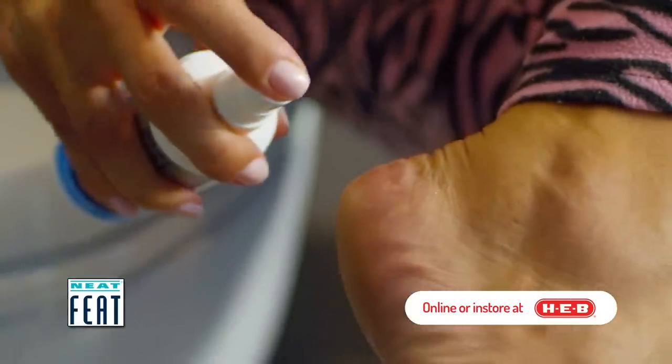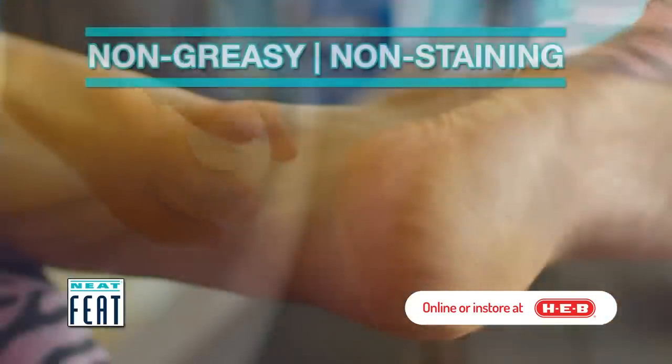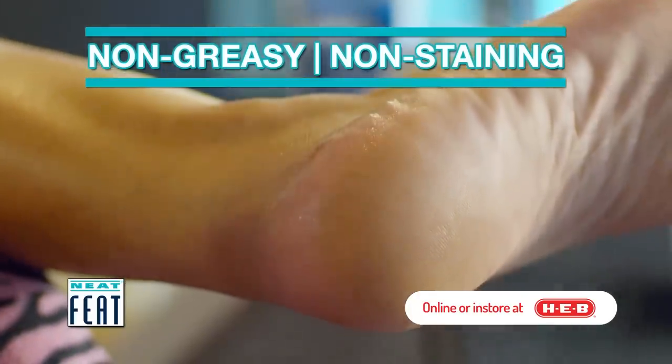It features a 360-degree pump for easy application, as well as being non-greasy and non-staining.